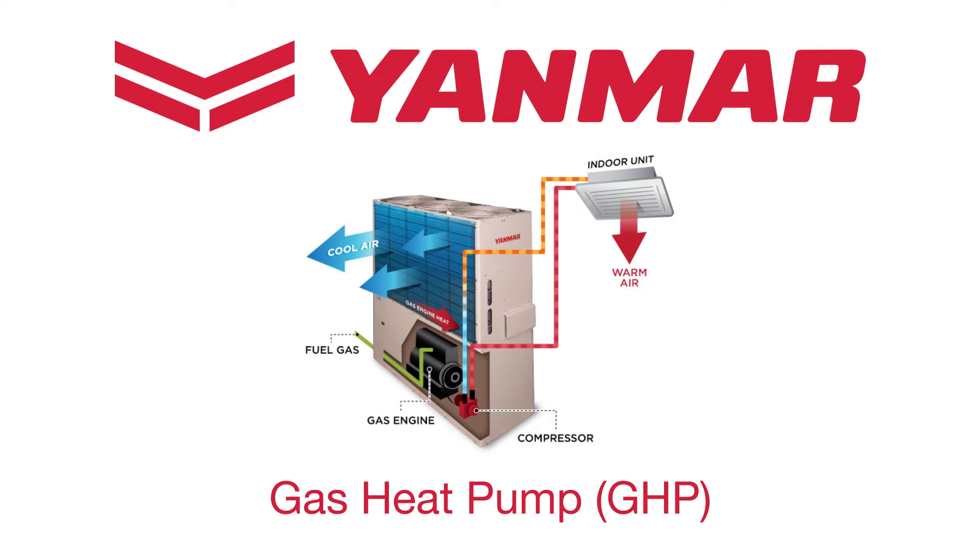Like all heat pumps, our compressor moves refrigerant — environmentally safe HFC — into the unit. In cold weather, the refrigerant captures the heat in the outdoor air and brings it inside. Using a similar method in warm weather, the system captures the heat inside of the building and transfers it outside.